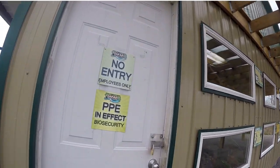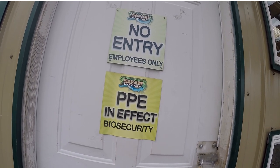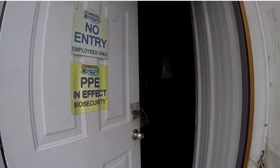The building has signage for PPE — personal protective equipment. There is a risk for the animals in our care. Masks, gloves, and foot baths are daily protocol for all the zookeepers at Safari Niagara. The foot bath ensures I am not transferring anything from other areas in the park into this building.